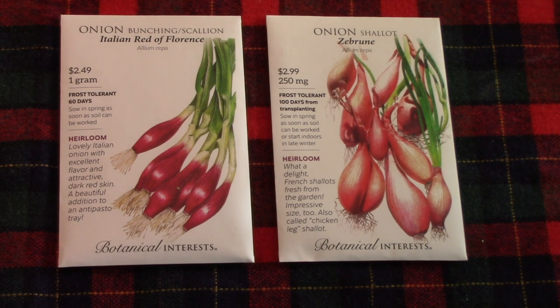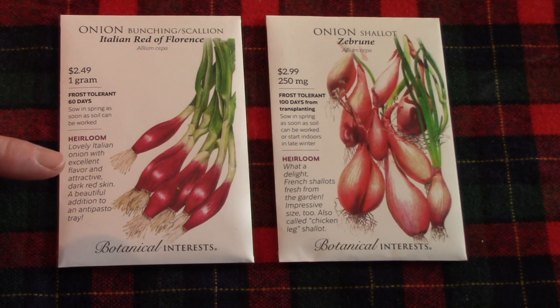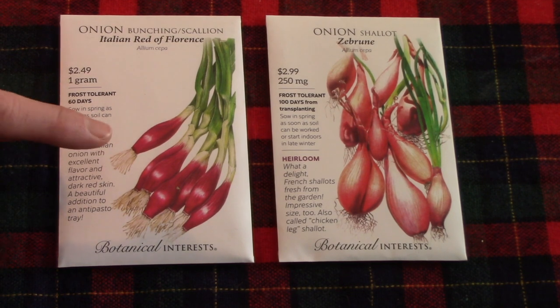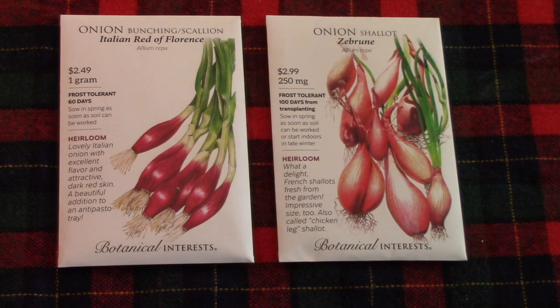Bill enjoys growing onions, garlic, and shallots. He has chosen two varieties: Italian Red of Florence — in theory shown as a bunching onion, Bill plants them thickly and harvests some to give more spacing for ones left to form a bulb, and we love to make pickled red onions with them. He has also grown shallots called Zebrun, and he really likes this variety, so we're giving it a go again in 2023.